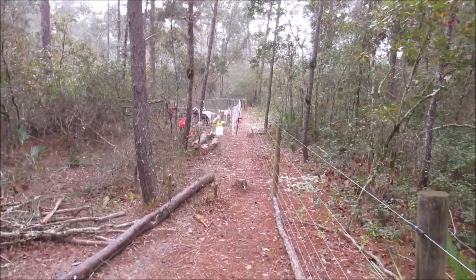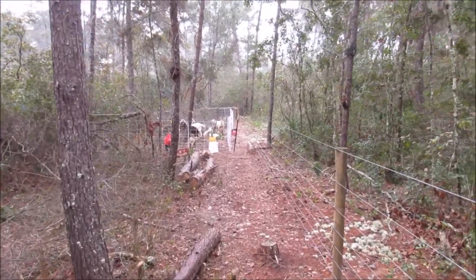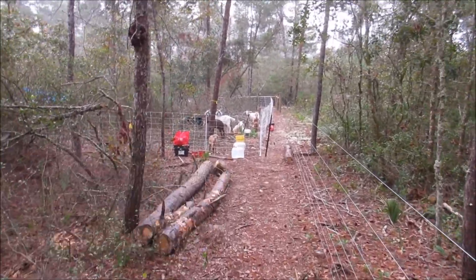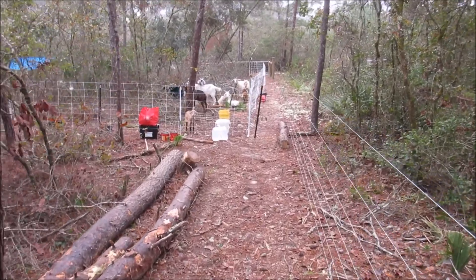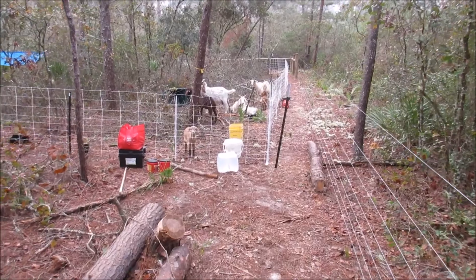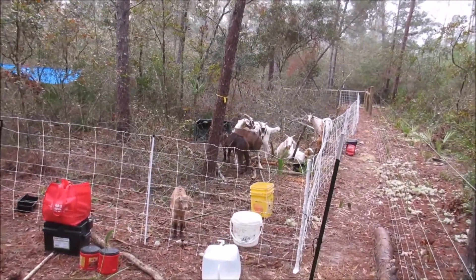And here are the goats — you can already hear them from way up the line. They are in an electro-net fencing configuration, about a half acre under net fence. We run this inside the perimeter fence, and this controls their grazing efforts.